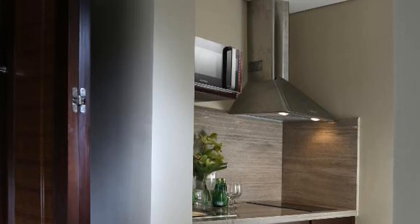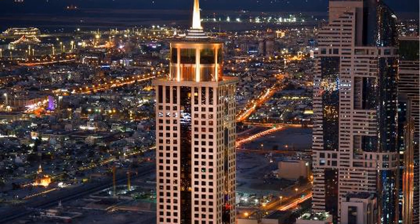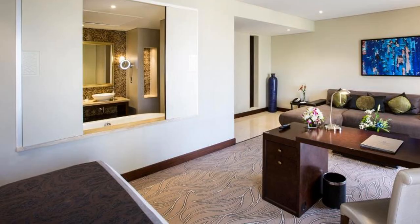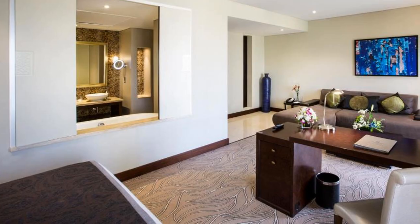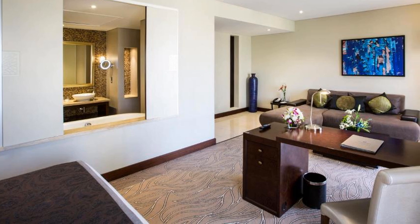The all-day dining international buffet restaurant Metro offers live cooking stations and an extensive selection that are sure to delight your taste buds. Located on the rooftop, the infinity pool lounge offers a wide selection of mocktails, juices, and light snacks, along with panoramic views of the city.